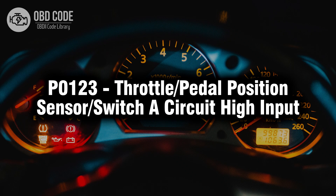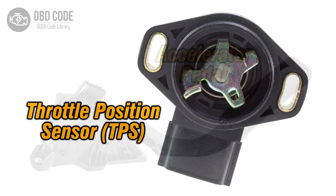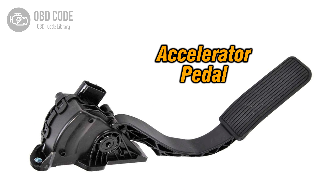Welcome. In this video we will talk about code P0123, its symptoms, causes and possible solutions. The P0123 trouble code indicates a high input issue within the throttle or pedal position sensor or switch A circuit. This code typically points to problems with the sensor responsible for monitoring the position of the throttle or pedal, affecting the engine's performance and responsiveness.